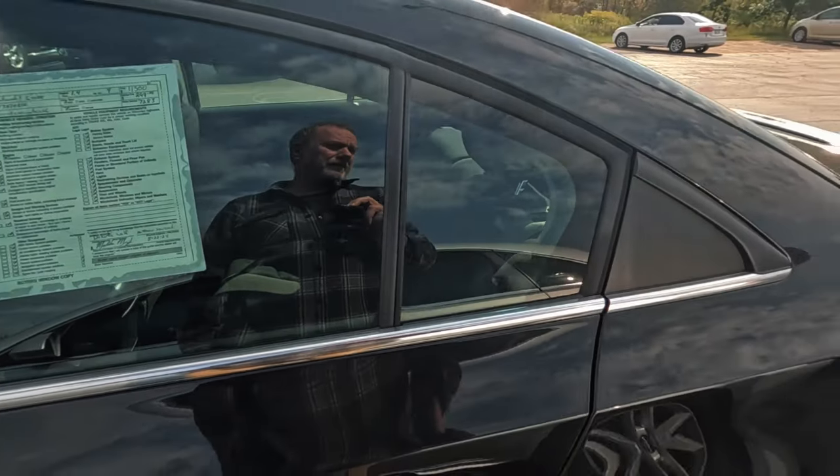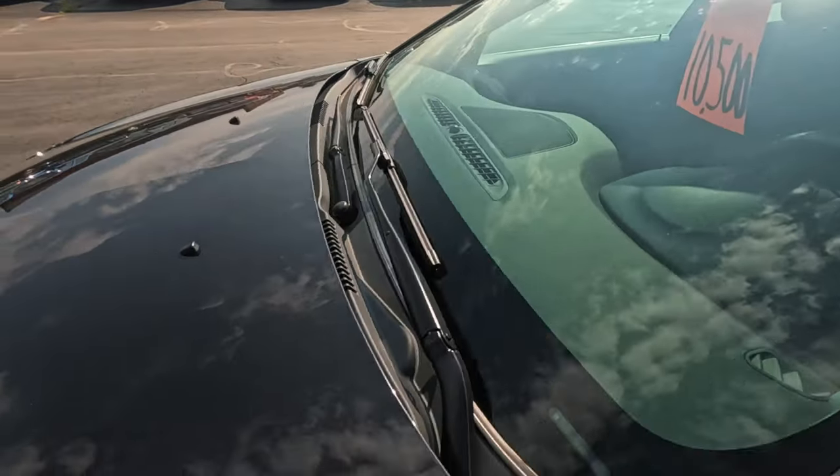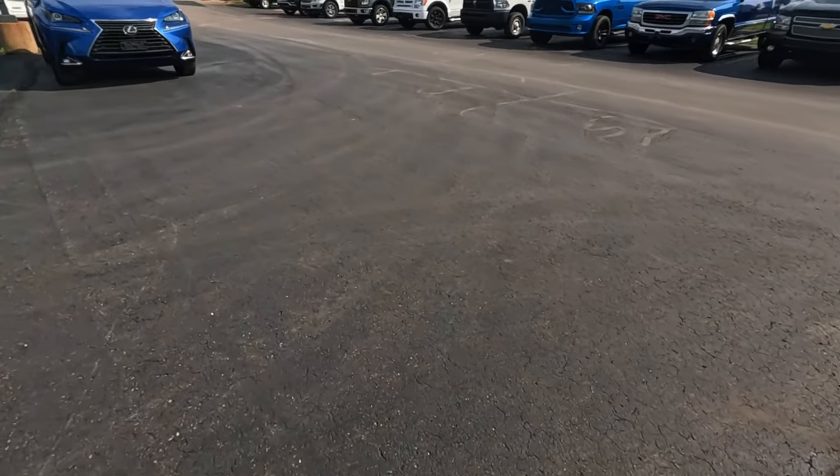Six thousand — 2014 Cruze. I must just be lazy because I really like leather but I like to be able to slide in and slide out kind of position.